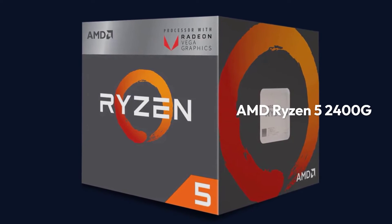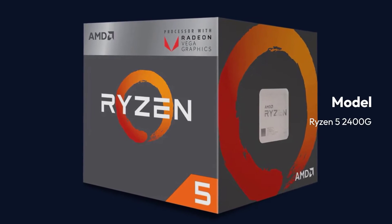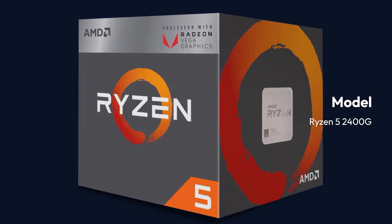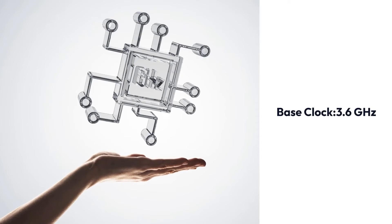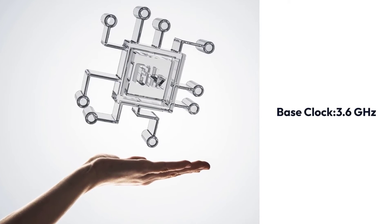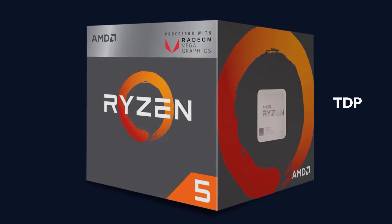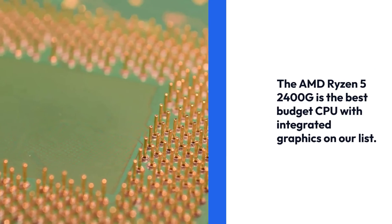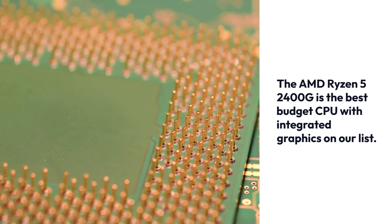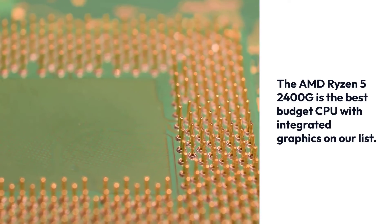AMD Ryzen 5 2400G Specifications: Socket AM4, Cores/Threads 4/8, Base Clock 3.6 GHz, Top Boost Clock 3.9 GHz, TDP 65W, Cache 4MB. The AMD Ryzen 5 2400G is the best budget CPU with integrated graphics on our list.